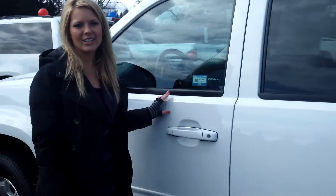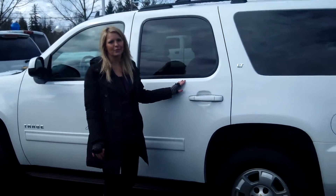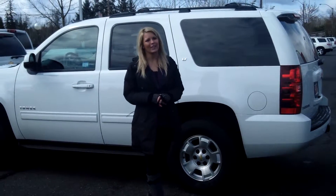For more information on this vehicle or any other vehicles in our inventory, give us a call at the number provided above. Or you can send us an email as well. And don't forget to call us today for our special daily discounted internet prices. Thank you for watching. Make it a great day.